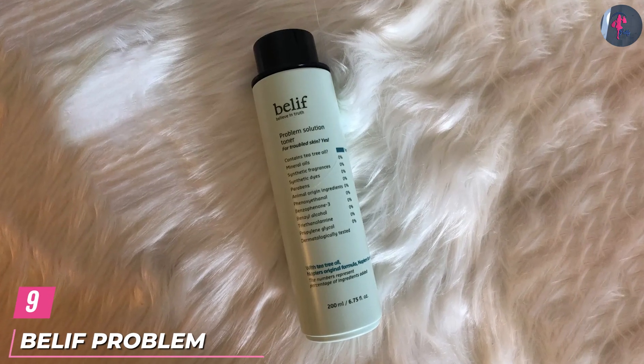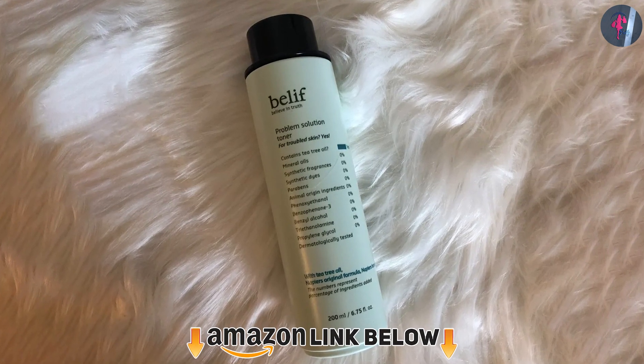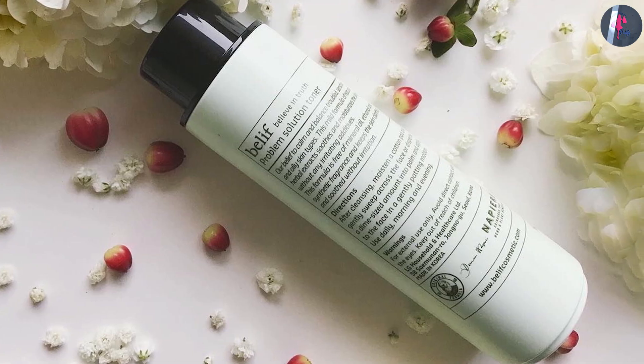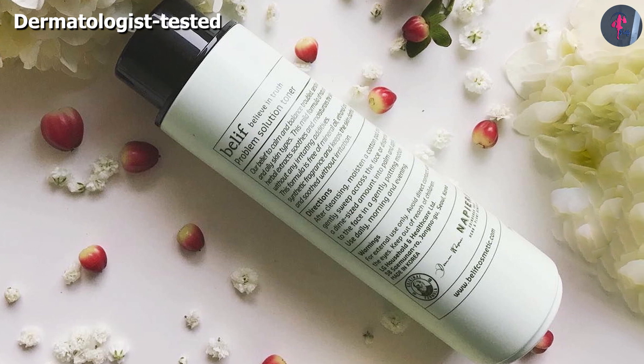Next at number 9, we have the Belif Problem Solution Toner. The Problem Solution Toner by Belif is ideal for people with acne-prone skin. It is infused with tea tree oil that has antibacterial properties to prevent excess sebum. The toner also contains willow bark extract that is rich in salicylic acid.